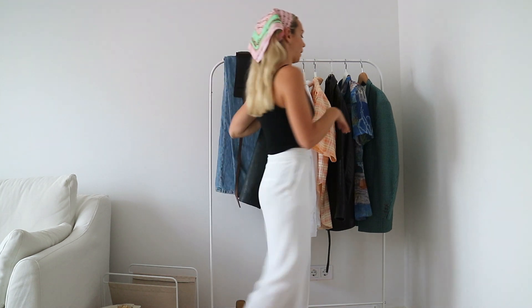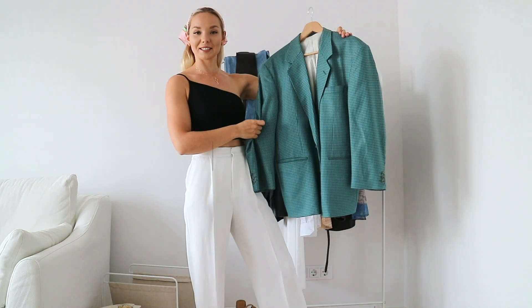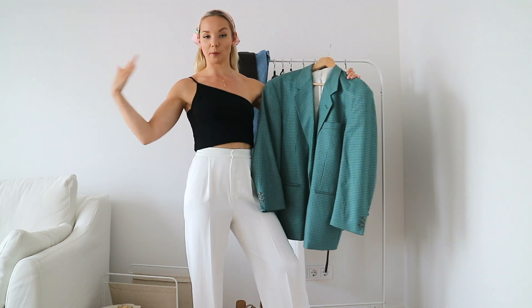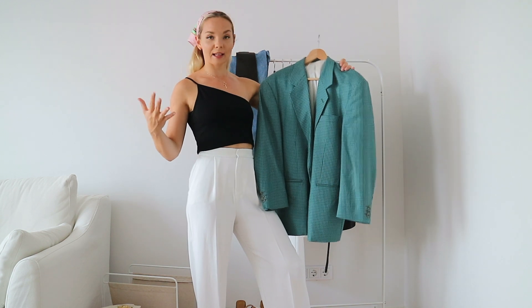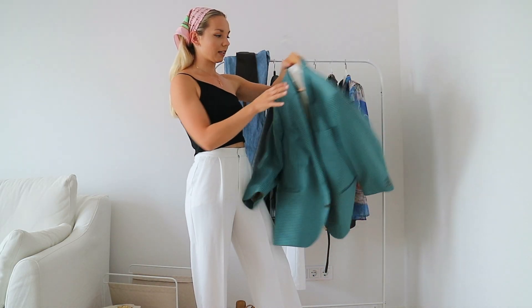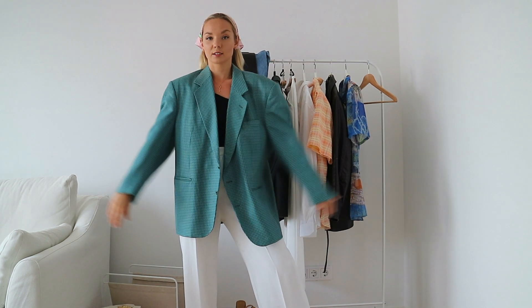När jag ändå har den här outfiten på mig så börjar vi med den här kavajen. Som ni kanske vet så är jag helt kär i oversize kavajer. Oftast när jag köper kavajer så går jag till herravdelningen, för att det är då du får de här boxiga axlarna och det lite oversize. Den här är på gränsen till för boxig. Så ibland har jag sytts in axelbladarna så de inte sticker ut så mycket. Men jag gillar den verkligen – alltså jag älskar den. Så jävla cool.